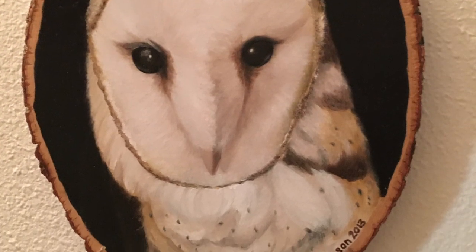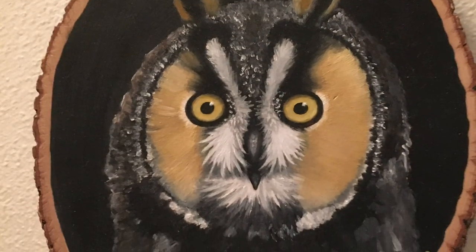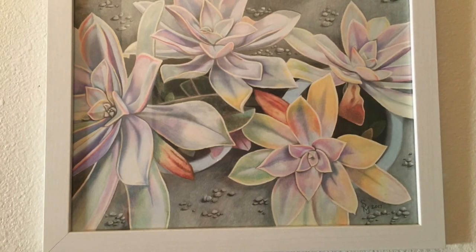On this piece of wood I painted a barn owl using oil paints, and then on the other side I painted a different owl so that it's reversible. This succulent drawing is done using colored pencils.